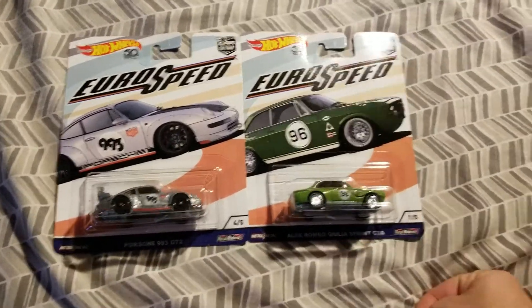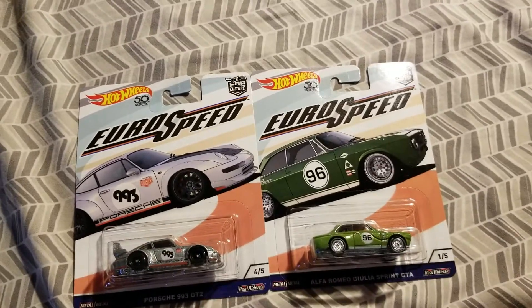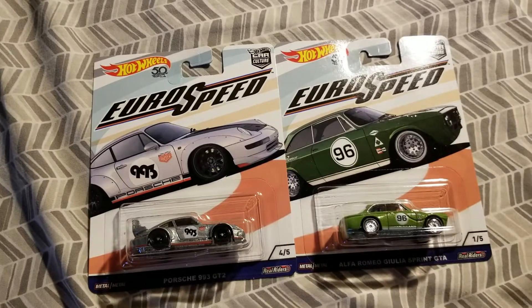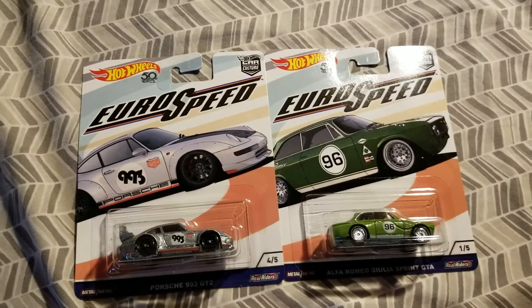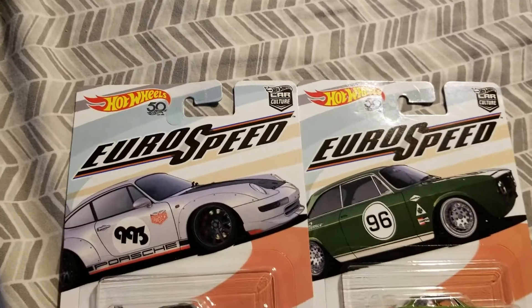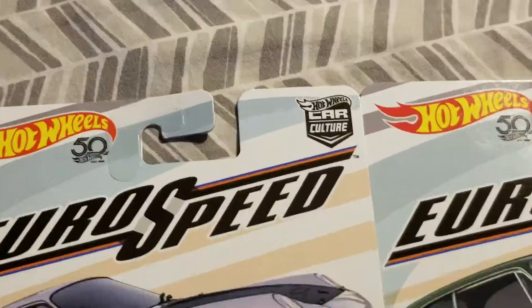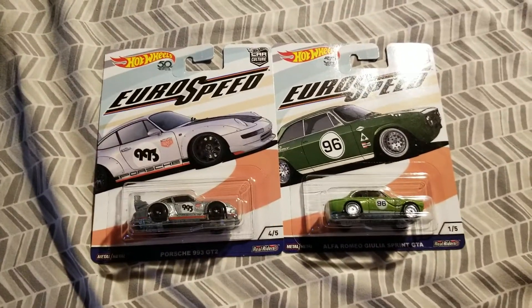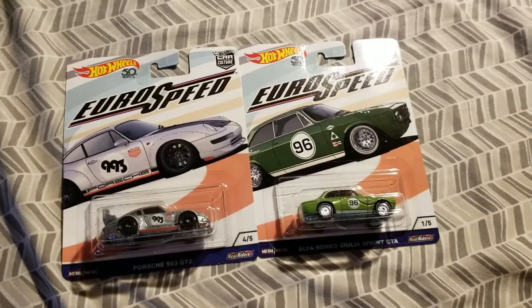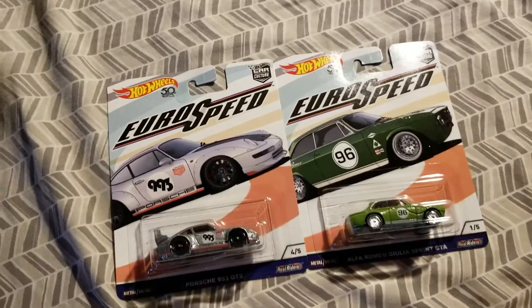Now, I don't know as much about Hot Wheels as I do about the NASCAR line, so don't take anything I say in this video for a fact because I'm not 100% sure. But it seems to me, from what I've seen online and in stores, anything that has the Car Culture logo in the corner is probably a race car. Like I said, I don't know 100% with that, but that's what I'm thinking.